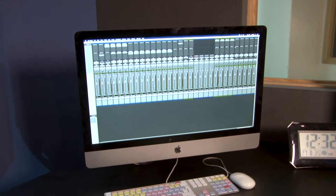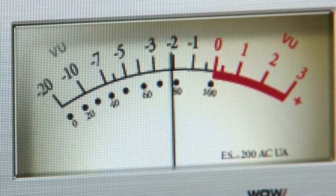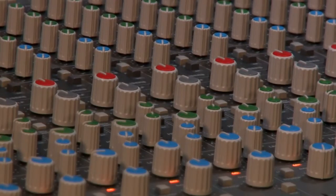You'll find a Mac Pro running the latest versions of Pro Tools, Logic Pro X and Ableton Live, along with a large range of other software packages, instruments and audio plugins. There are 16 channels of audio conversion using the Focusrite RedNet 2 converter.